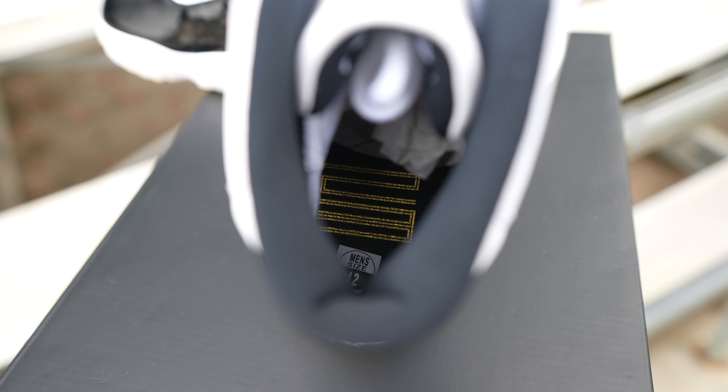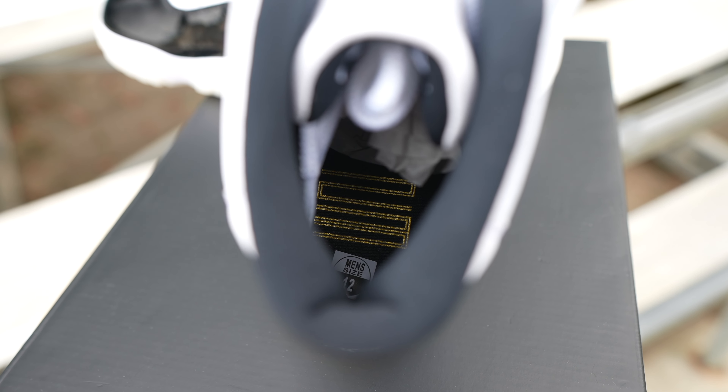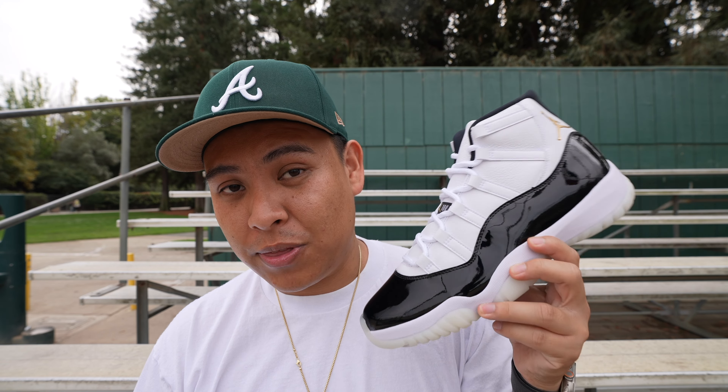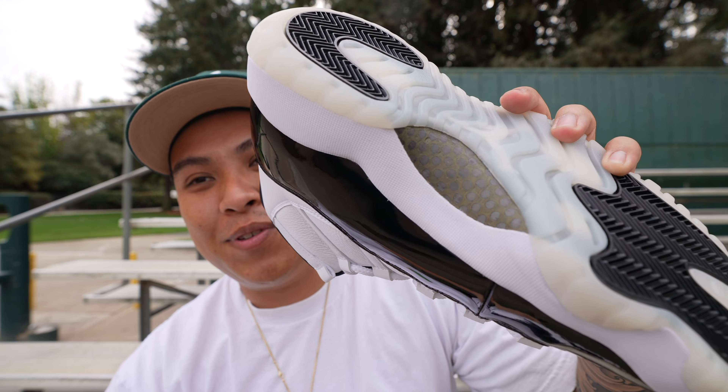Moving along to the insole, you're going to get a black insole with the gold 23. This is a size 12 that Fixed Kicks let me borrow, so huge shout out to them. I have a link down below to their store — they're going to be doing a Black Friday sale, so if you guys want to support, make sure you shop with them.